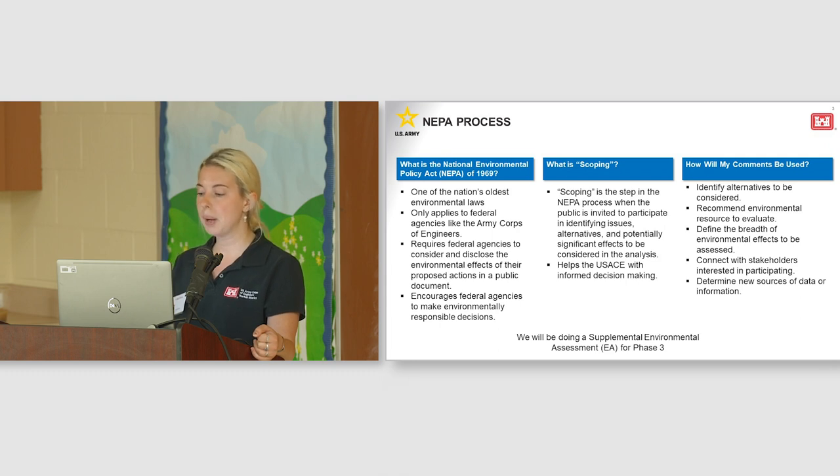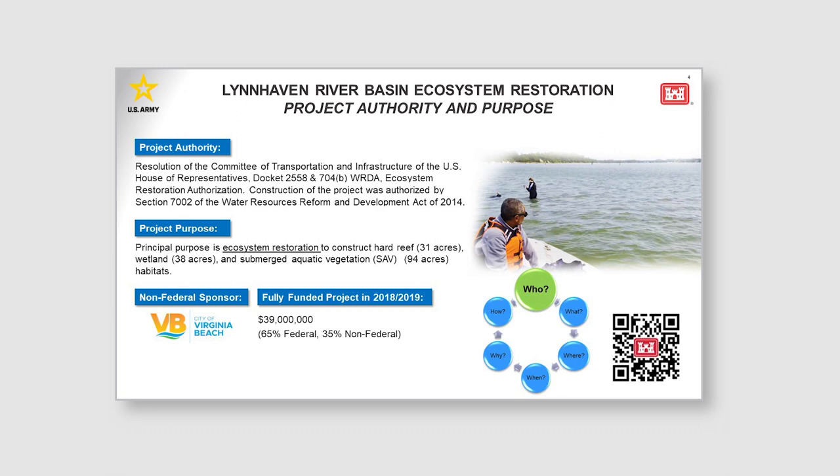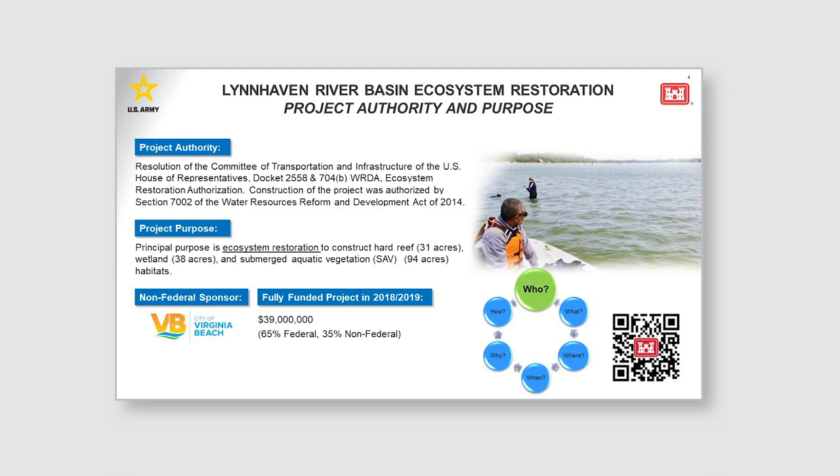We understand how important public involvement is, which is why we are incorporating the public early for phase three and are excited to hear your feedback and suggestions. The Lynnhaven River Basin Ecosystem Restoration Project is authorized for construction under Section 7002 of the Water Resources Reform and Development Act of 2014. The overall purpose of this project is ecosystem restoration, which involves restoring 31 acres of hard reef, 94 acres of SAV, and 38 acres of wetlands. Wetlands will be the focus of today's meeting. The City of Virginia Beach is our non-federal sponsor, and this project is already funded, so we are looking for a cost-effective approach for phase three.